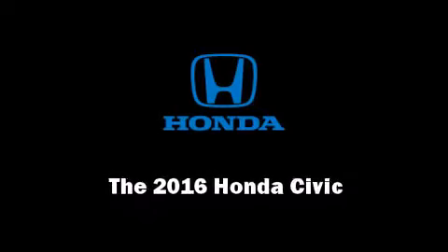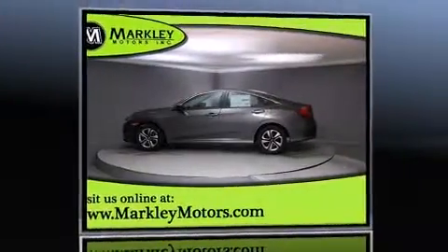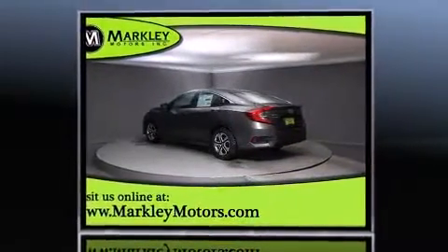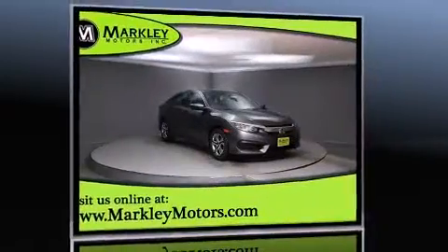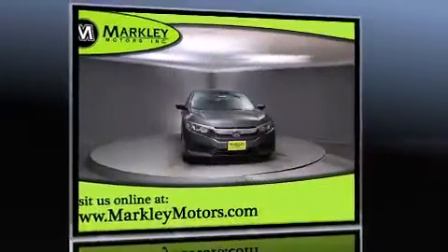Introducing the 2016 Honda Civic. This four-door, five-passenger sedan stands out among competitors in its class. It features a continuously variable transmission, front-wheel drive, and the two-liter four-cylinder engine.